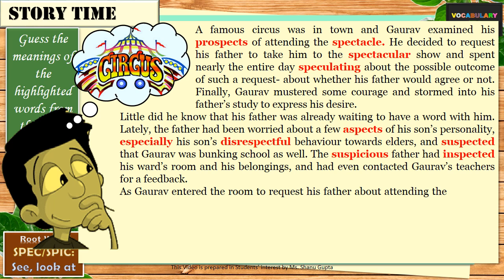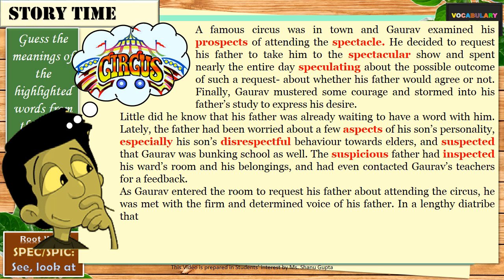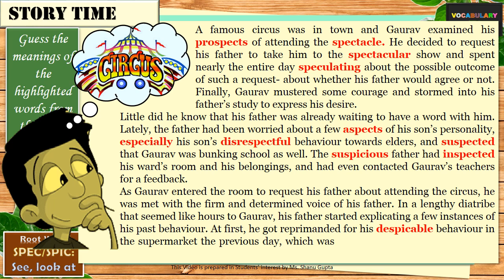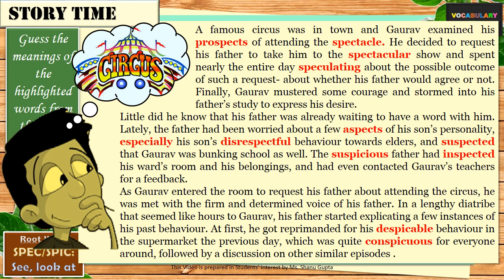As Gaurav entered the room to request his father about attending the circus, he was met with the firm and determined voice of his father. In a lengthy diatribe that seemed like hours to Gaurav, his father started explicating a few instances of his past behaviour. At first, he got reprimanded for his despicable behaviour in the supermarket the previous day, which was quite conspicuous for everyone around, followed by a discussion on other similar episodes. The word despicable refers to an action or a person you look down upon — not worthy of seeing. And the word conspicuous means very easy to see and easily visible.